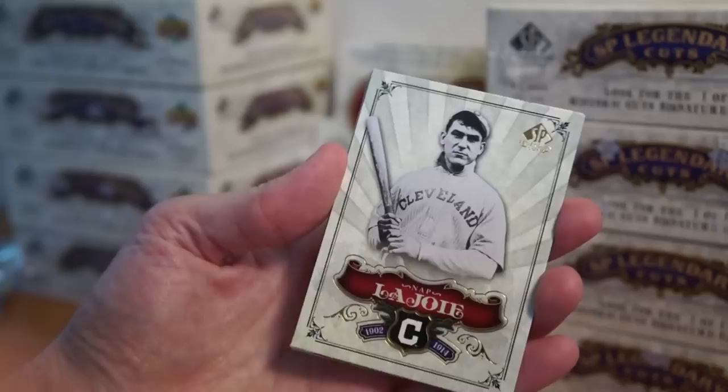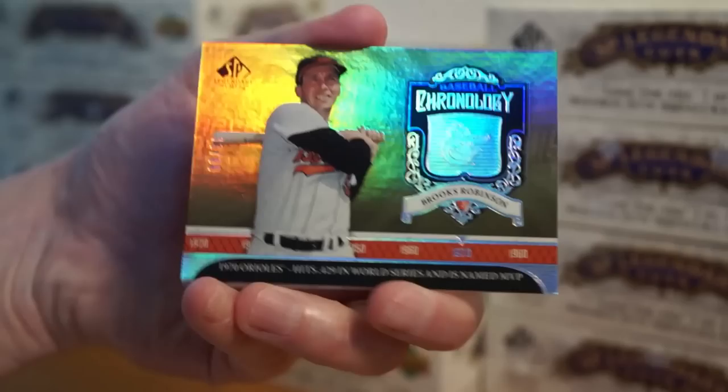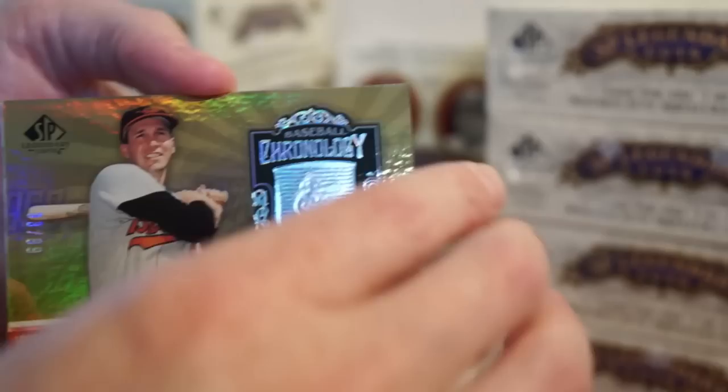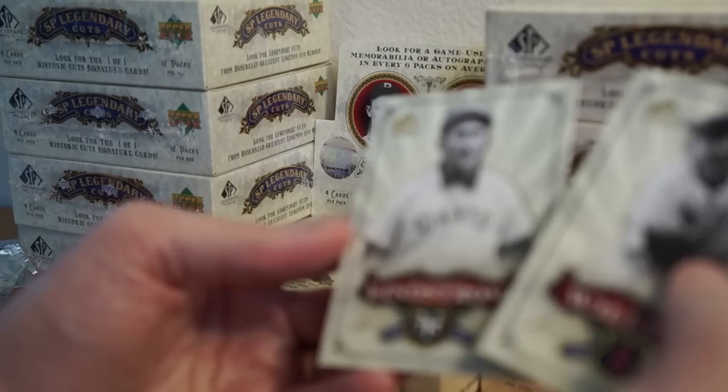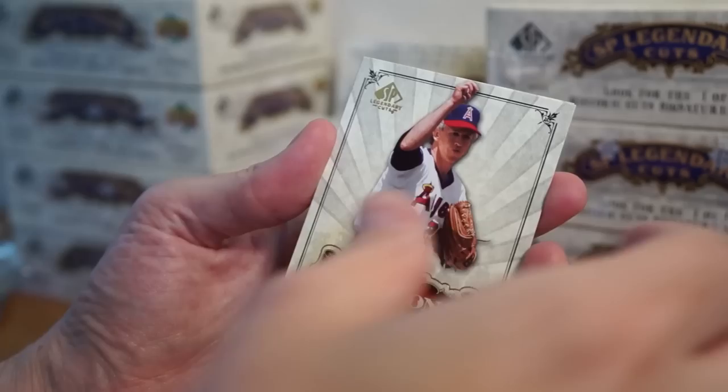So far, Napoleon Lajoie — a lot of you guys have been commenting on the correct pronunciation of that. I've heard it many different ways, but 'Lajoway' seems to be the correct way because I did see it in the Ken Burns documentary. Ken Burns is the man. There we go — Brooks Robinson, nice. I like these chronology cards, number 38 of 99. Lower number. Ted Williams, Freddy Lindstrom, Don Sutton.